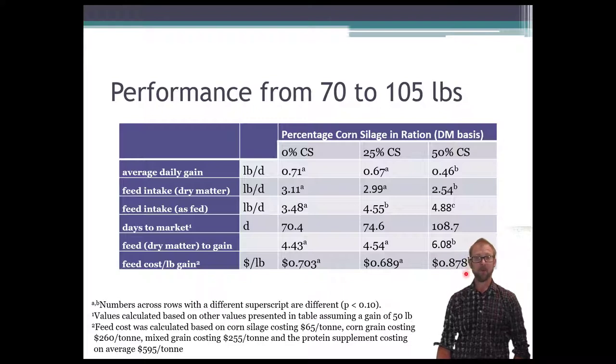If we calculate the cost to gain 50 pounds, we're talking about $35 and $34 for the 0% and 25% groups, and almost $44 for the 50% corn silage group — considerably more expensive to get those lambs to market, even though the feed was cheaper. The lower growth rate and less efficient growth make it unprofitable to feed lambs at a 50% corn silage inclusion rate.